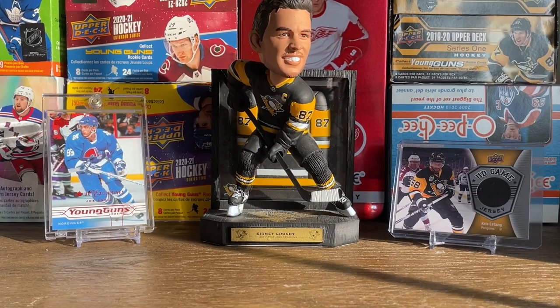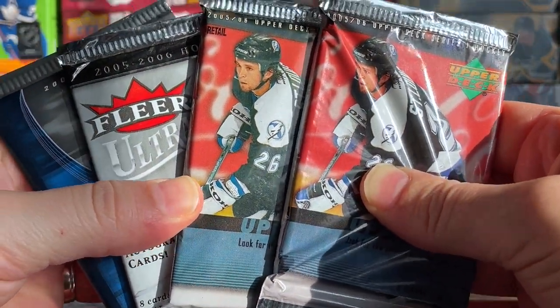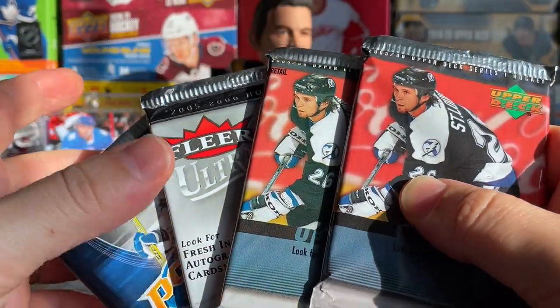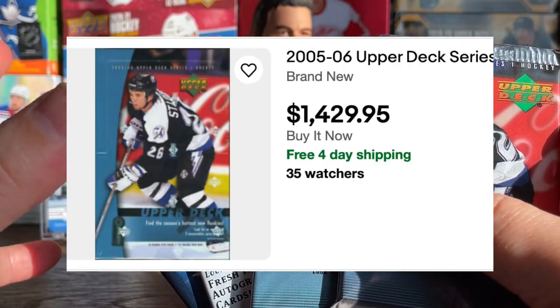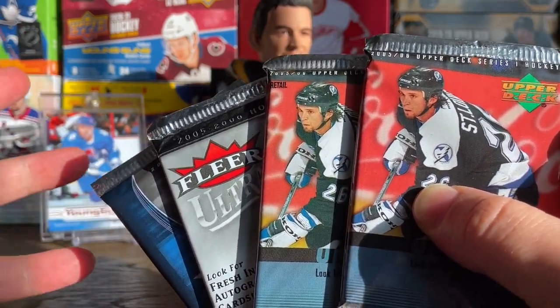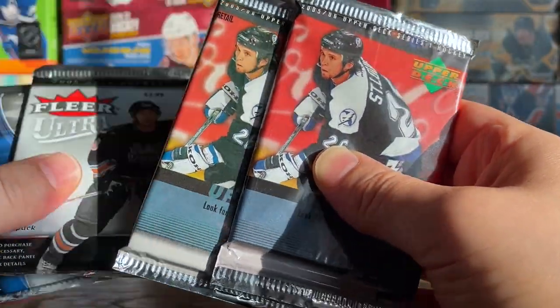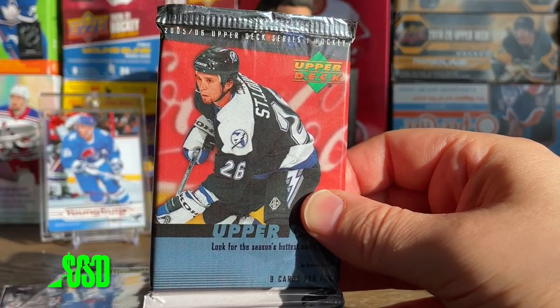What's up everybody, Puck Mike here back with another video. I finally did the unthinkable — I bought packs of 05-06 Series One hockey. Wanted to buy an entire hobby box of this, but it has a pretty high price tag right now, around $1,500 US. Can't justify spending that much yet on a box with such high risk, so decided to go for some packs.